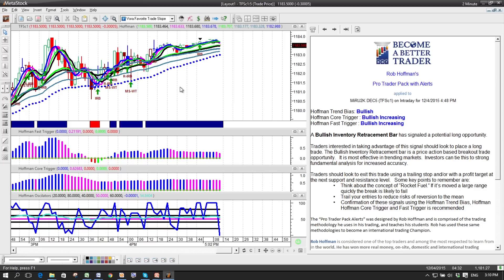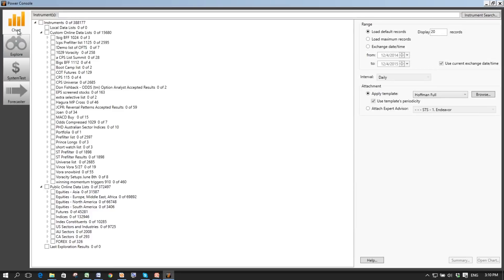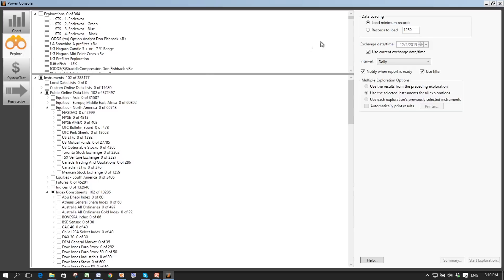In addition to that, we have alerts programmed in. So with this Russell contract — the TF SC-1 — if the alerts are turned on and an inventory retracement bar populates during a trading bar, it can pop up an alert on screen to tell you that alert occurred on the chart. We can also run scanning through our scanning capabilities. I'll open up the Power Console and go to the scanning tab — we call it explorations here at Metastock. There are two scans: the Hoffman inventory retracement signals and the Hoffman momentum signals.